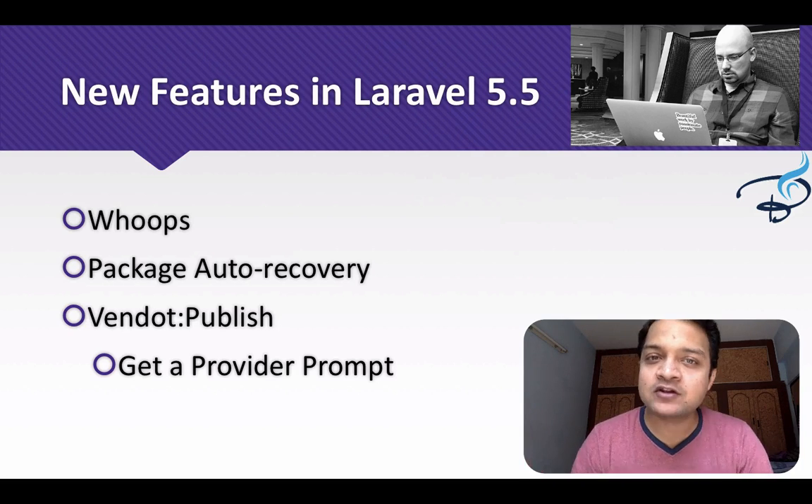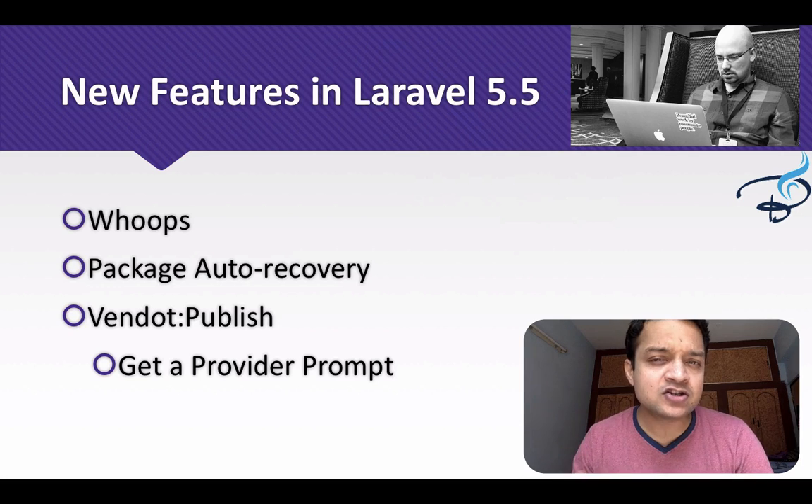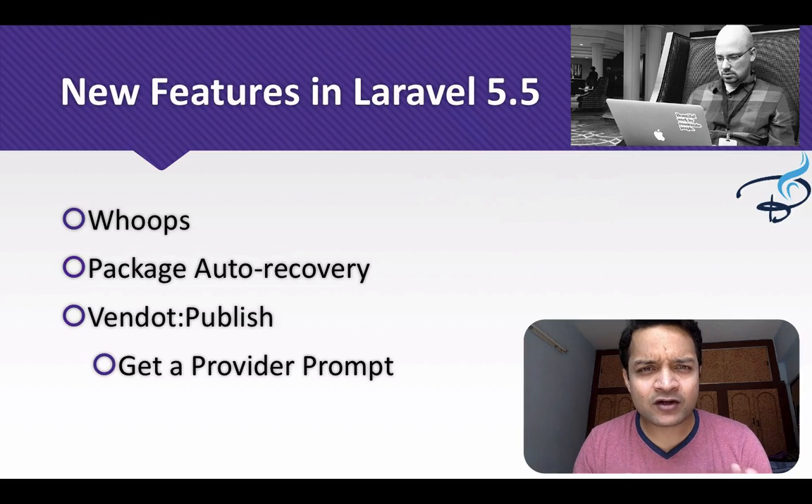Next is Whoops. Whoops was used in Laravel 5.3 but was not included in 5.4. It is now back for 5.5. I will show you everything in the coming episodes of this series, and Whoops is very interesting because it tells you exactly where your bug or error is.